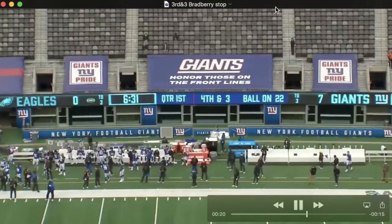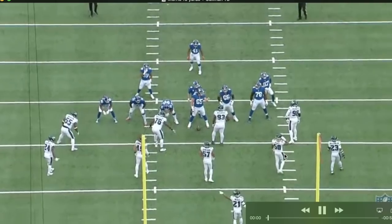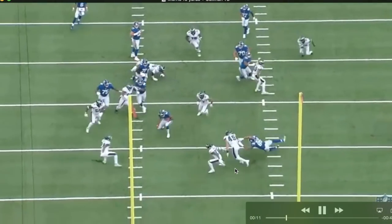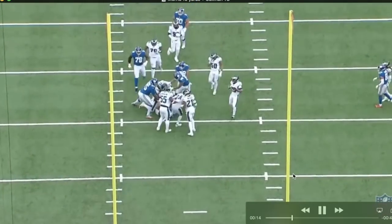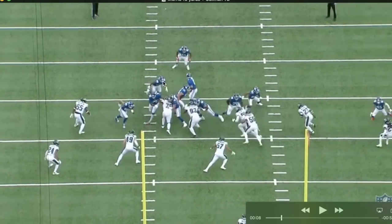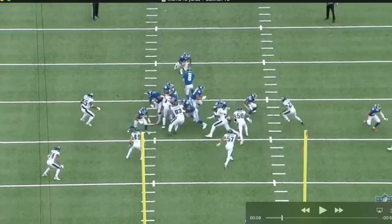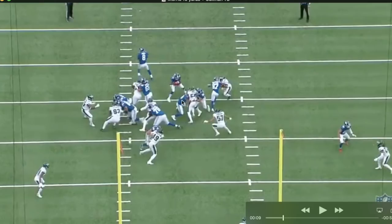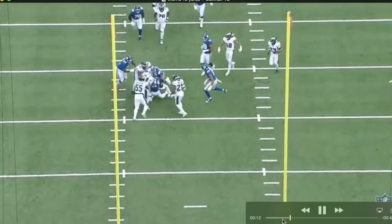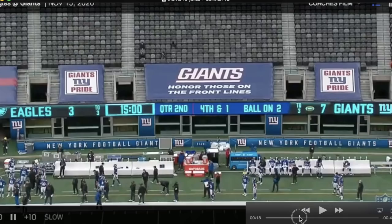Back to the Giants offense — an Alfred Morris run up the middle for about 10 yards. Elijah Penny gets a key block, Andrew Thomas gets his guy on the ground. We see Penny seal off number 50, Nick Gates seals off his guy, they create a hole. Good patience by Alfred Morris — not a dramatic Le'Veon Bell-type pause, but enough to create a hole with good vision and tough running.